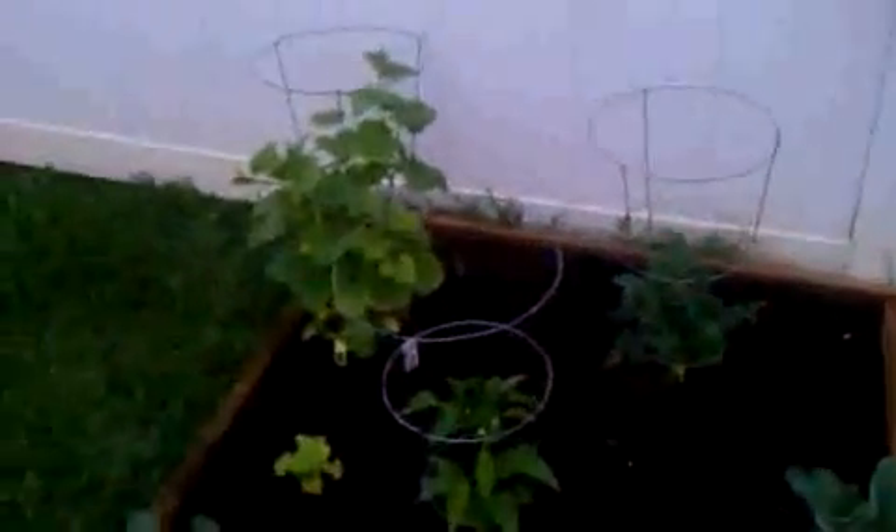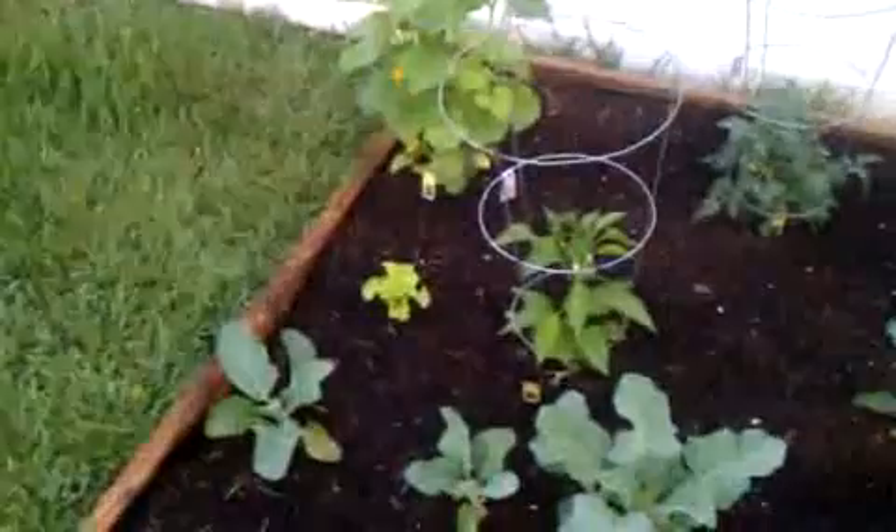Broccoli and cauliflower, sweet pepper, tomato, cucumber, and more lettuce.